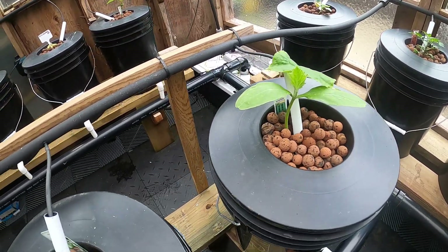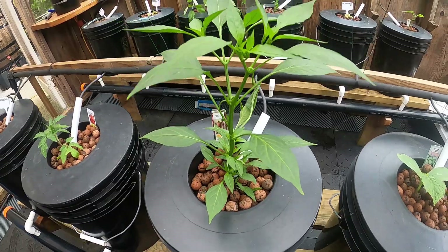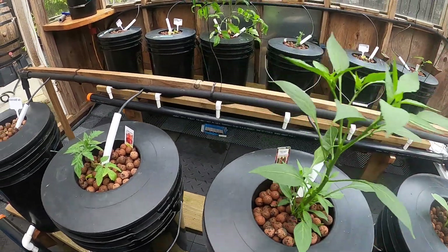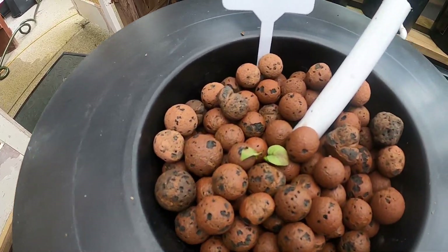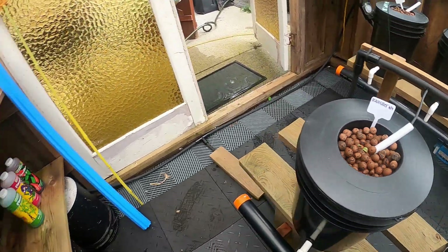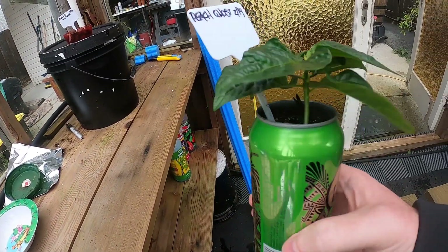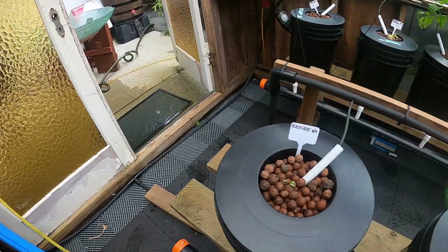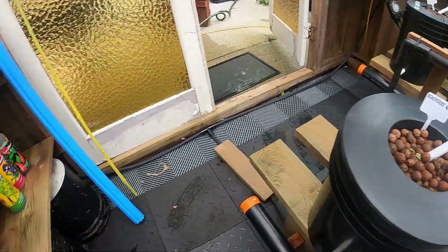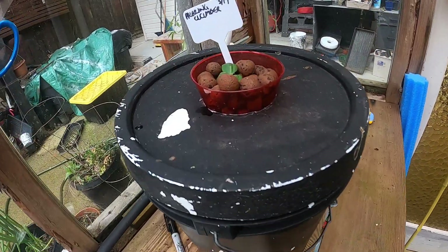I'll have to check last week's footage, which is kind of why I do these videos — so I can compare and see what's happening. This habanero's done good. This peach ghost hasn't really done anything, so I'm going to swap him out for this guy which I've been growing in a can, because I want to have a good peach ghost pepper plant going this year.